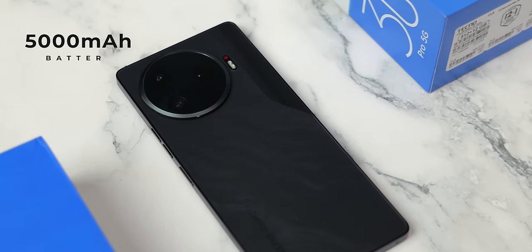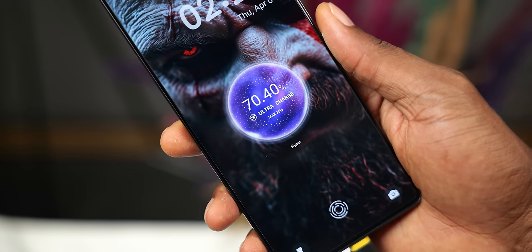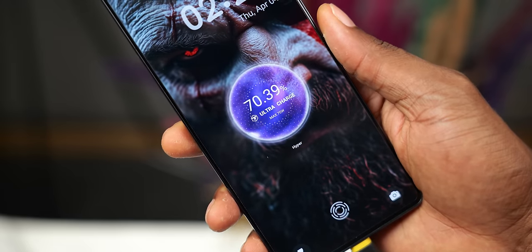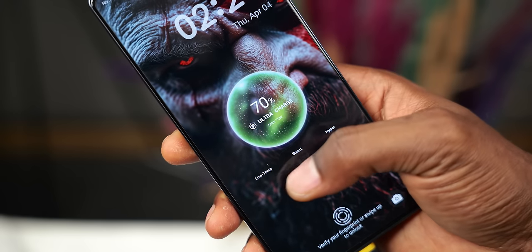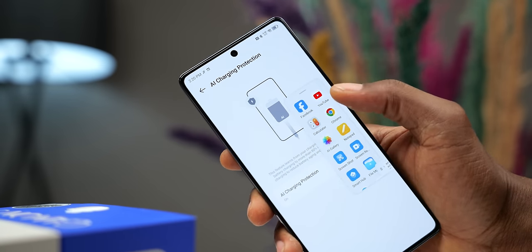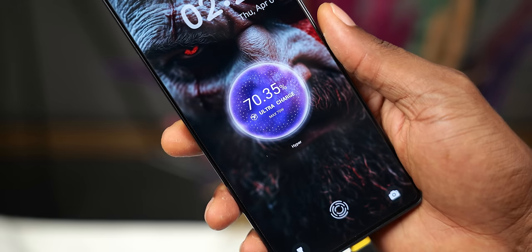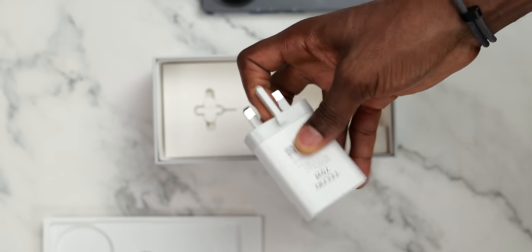The Camon 30 Pro 5G has a 5000mAh battery that lasts at least a full day of standard use. It supports 70-watt fast charging, and Tecno uses software to offer three optimized charging modes. Smart charging is the default at 45 watts; high power mode gives the full 70 watts; and low temperature mode charges more slowly. You can also enable AI charge protection, which studies your charging habits and automatically stops charging at 80% if it detects you leave the phone on the charger overnight — great for battery longevity.